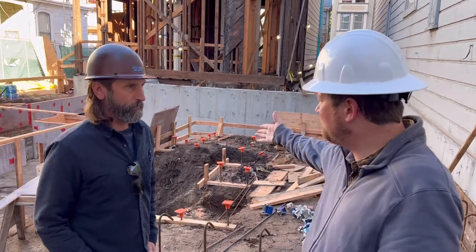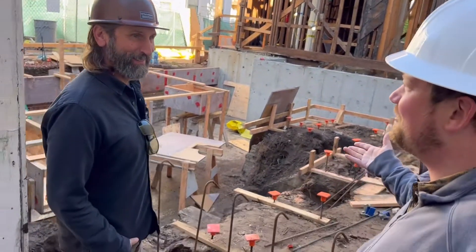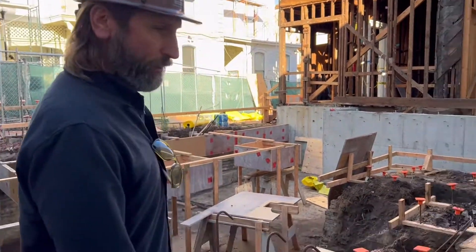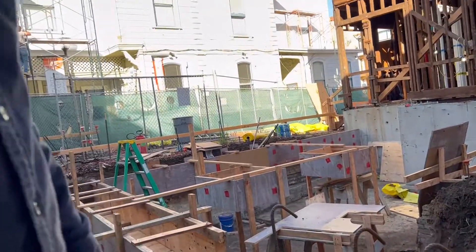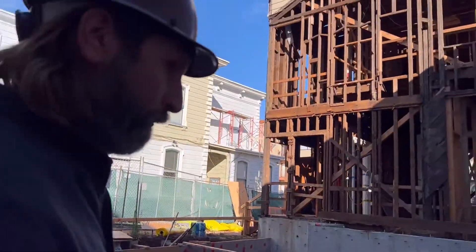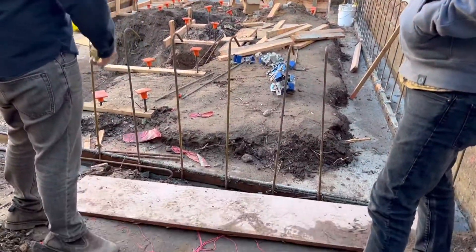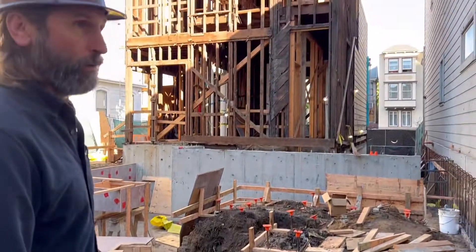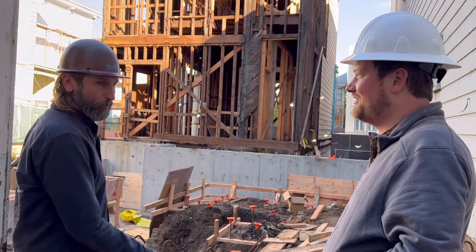Doug, tell us about this pit of despair. It's not a pit of despair — it's actually the old basement, and we're preparing to fill it up with some lightweight concrete slurry. You can see this rebar standing up here; this is basically the footprint of the new ensemble room. We're just starting at the bottom and working our way up.